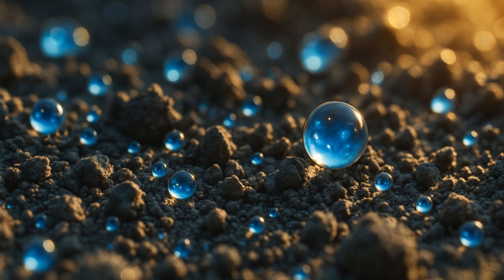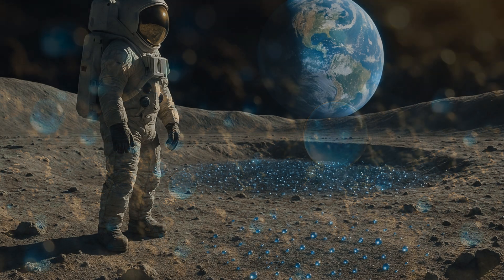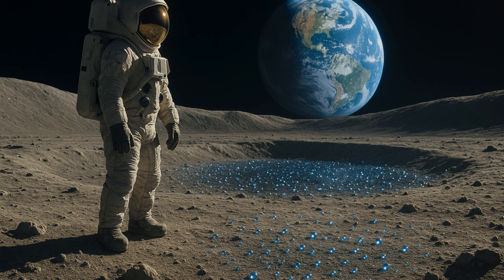Researchers believed the water might be trapped in glass beads or another substance that protects it from the harsh lunar environment. Further observations would help better understand where the water may have come from and how it is stored.